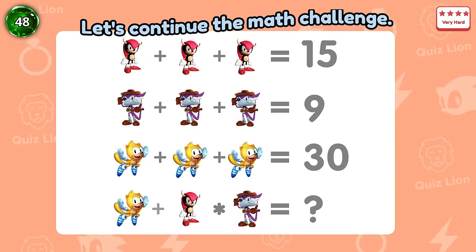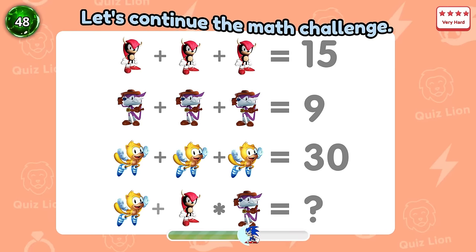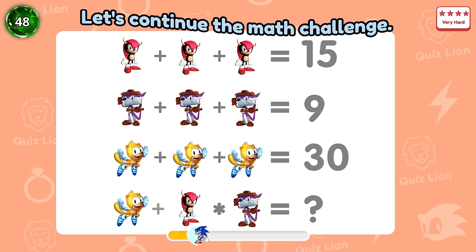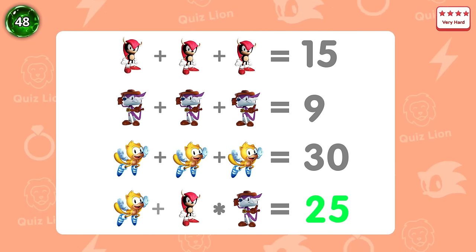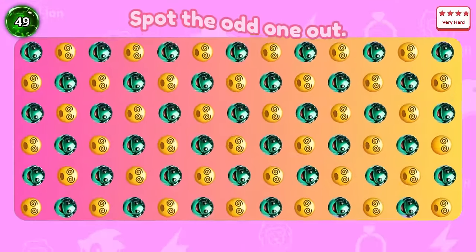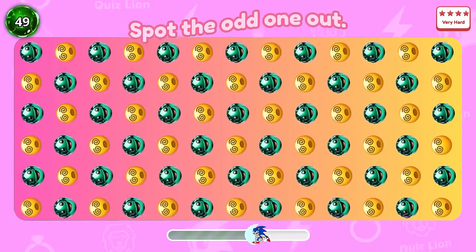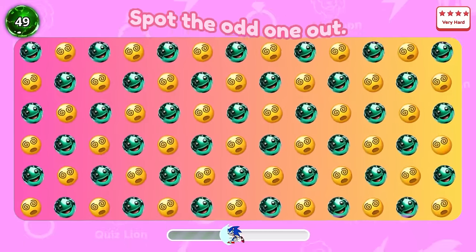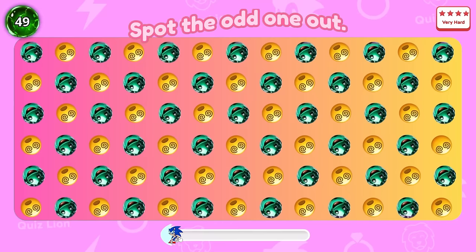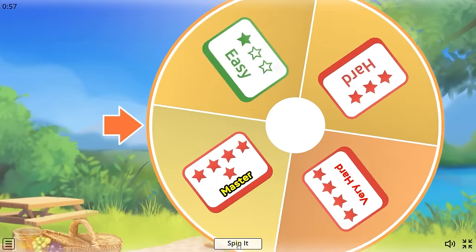Question 48: Let's continue the math challenge. The result is 25. Question 49: Spot the odd one out. Here it is — I found it. What about you? Amazing — Level Master.